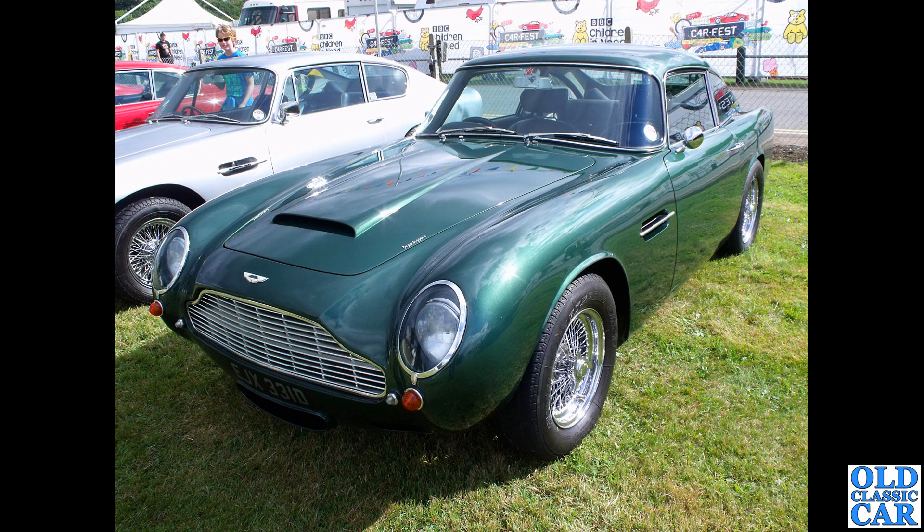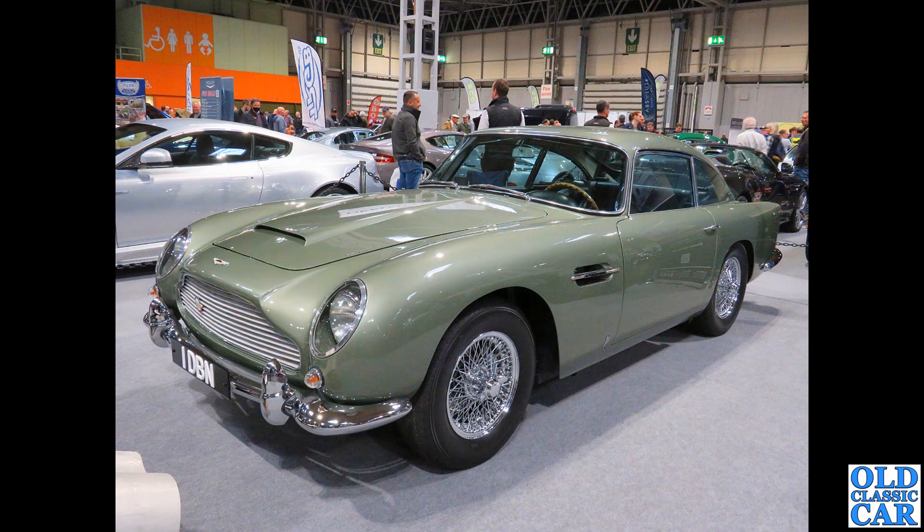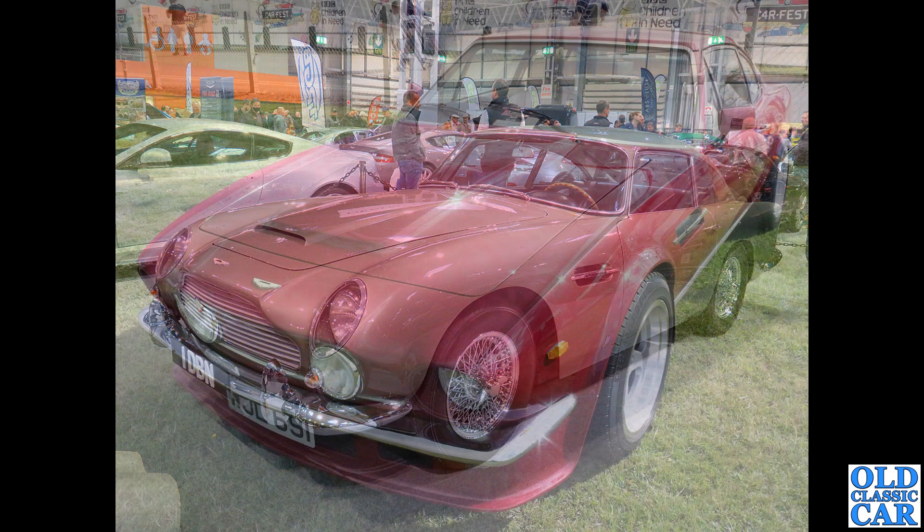Back to Alton Park and Carfest: EJX 331D is a de-bumpered DB5, although it has the extra little lights on the front more often seen on the DB6. Then we have a DB5 in left-hand drive with registration ONE DBN - a beautiful shade of metallic green that really suits the car. If your car is featured in this collection, please pop a note in the comments.